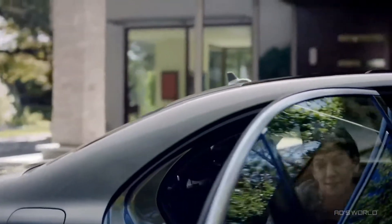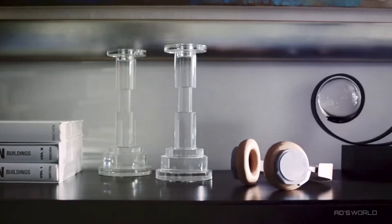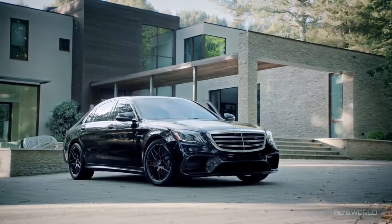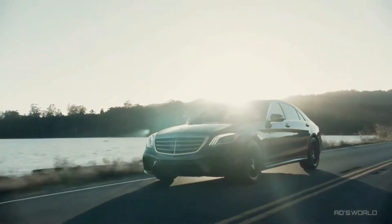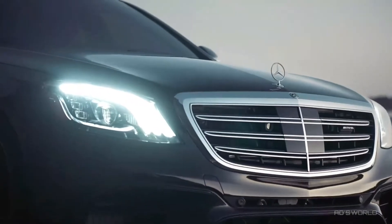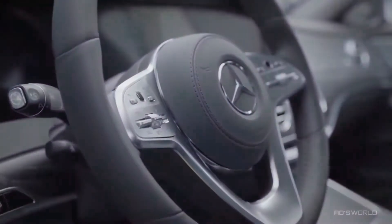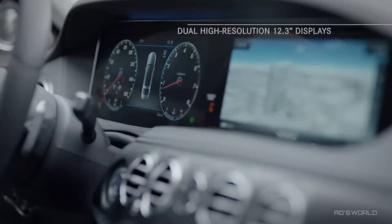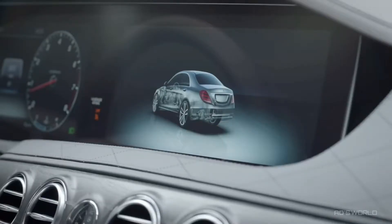In truth, nothing rivals the experience of riding inside an S-Class — save for one thing: driving the new S-Class. Take command of this flagship vehicle and notice the stunning attention to detail at every touch point: the touch control buttons on the new three-spoke steering wheel, the wireless charging station, and two new high-resolution 12.3-inch displays situated behind a single bonded glass panel for a sweeping, stylish look.